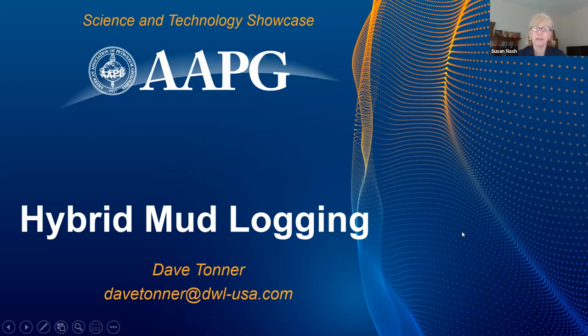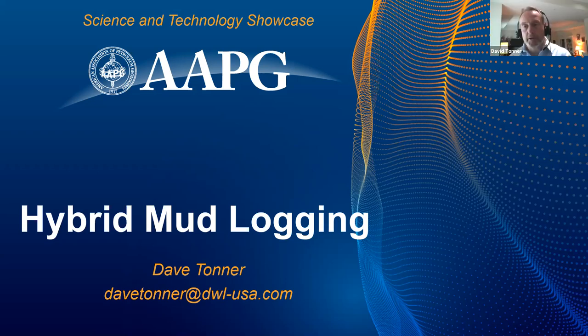Hello, I'm Susan Nash, AAPG, and you are watching our Science and Technology Showcase. I'm happy to introduce our guest today, Dave Tonner. He's going to talk about hybrid mud logging, and he's with Diversified Mud Logging. Welcome, David. Good afternoon, Susan. Thank you.